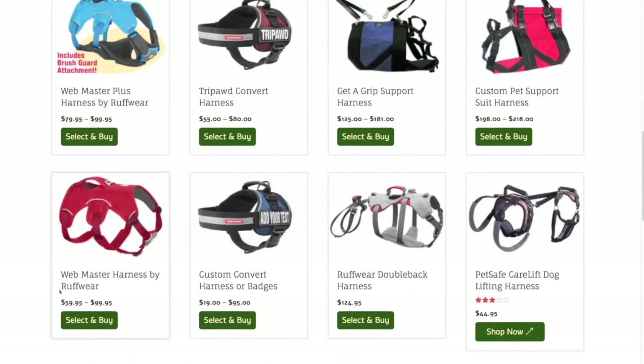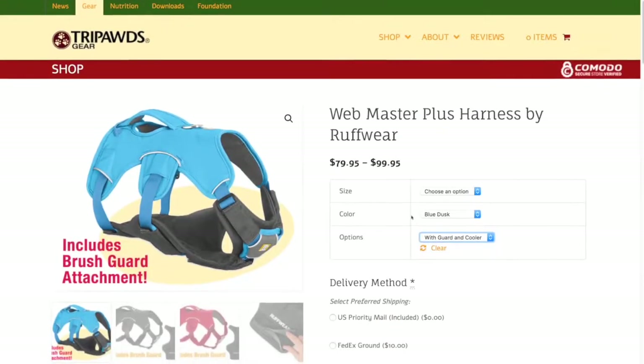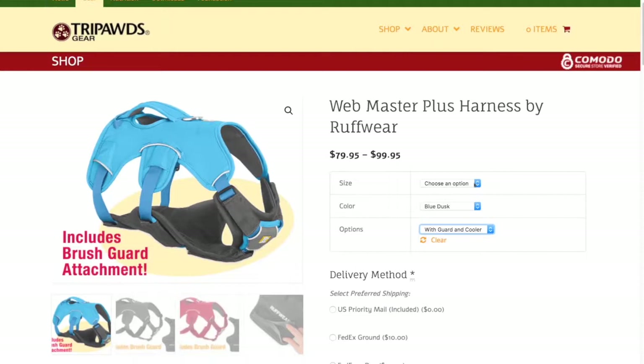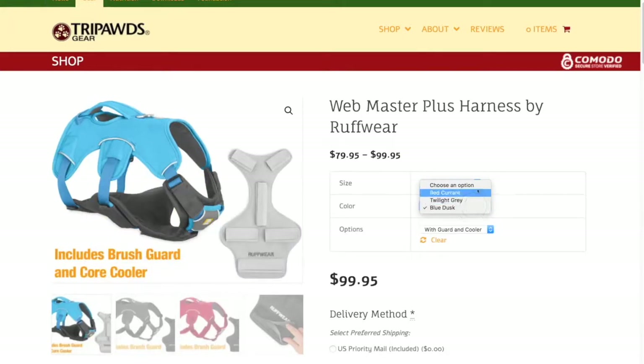We personally fulfill orders for leading manufacturers like Ruffwear, Easy Dog, and AST. Let's see how easy it is to select and buy our top recommended harness, the Ruffwear Webmaster Plus. We call it the plus because we include the brush guard attachment which adds extra comfort and support, but now you can also choose the new core cooler attachment, or get both. Don't want either? Simply select the original Webmaster harness, which is still available.